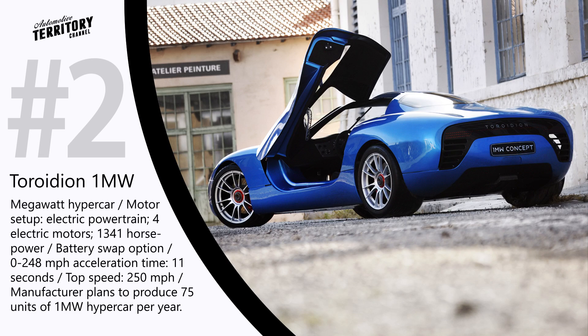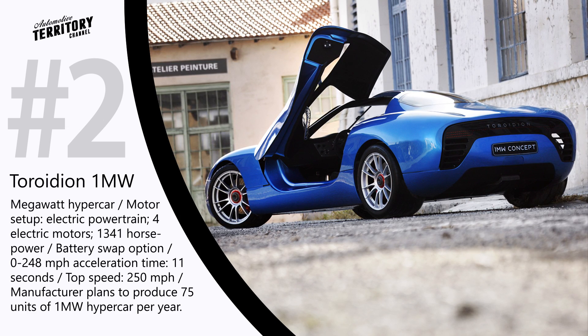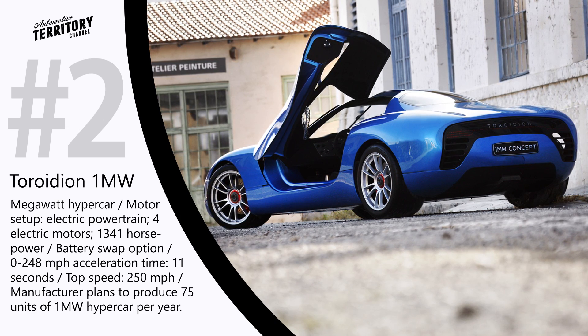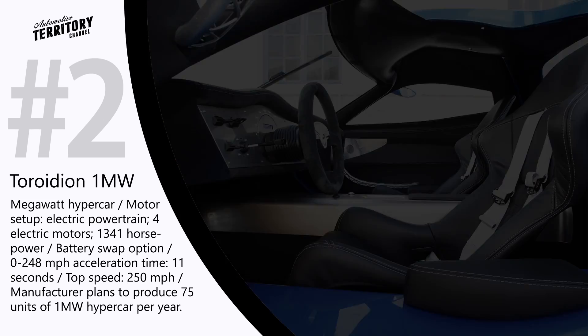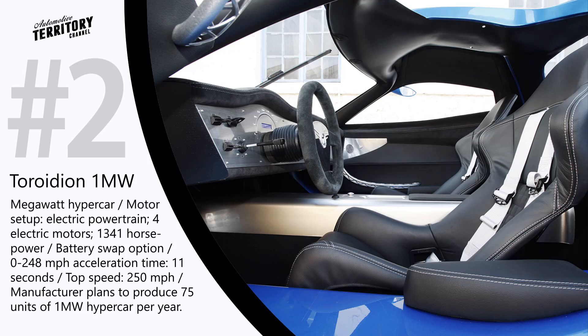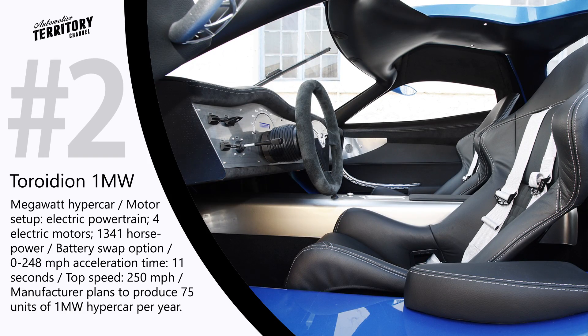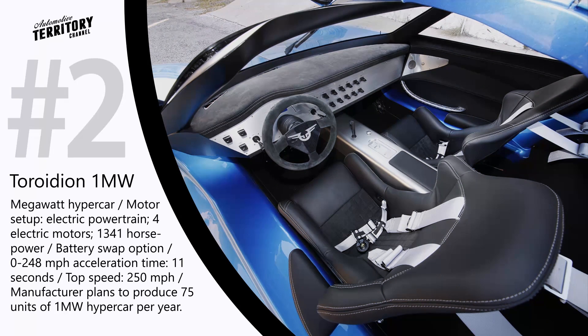Right now, it seems that Turoidean MW1 is very likely to go past its concept stage. The representatives of the company claim that the production model is already at the productization phase as far as the electric powertrain is concerned, and the current production lines will be able to produce up to 75 units of the MW hypercar per year.